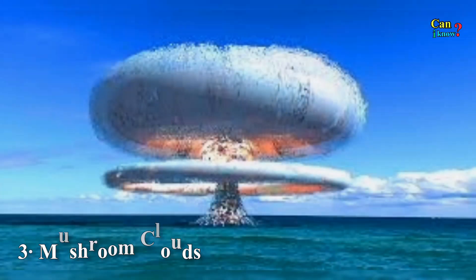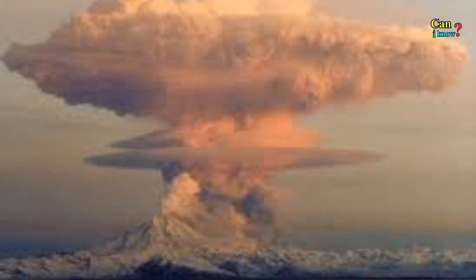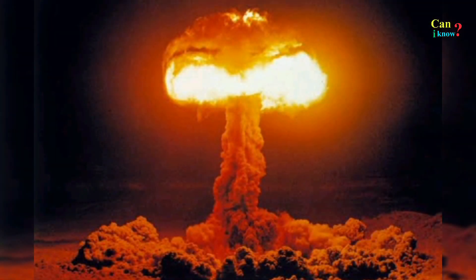Number 3: Mushroom clouds. Although typically associated with nuclear weapons, any large blast is likely to produce a mushroom cloud, including volcanic explosions and meteorite impacts.